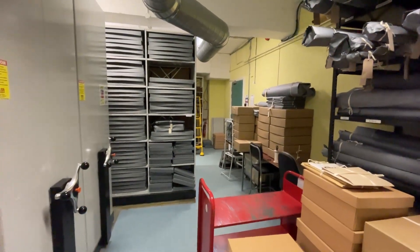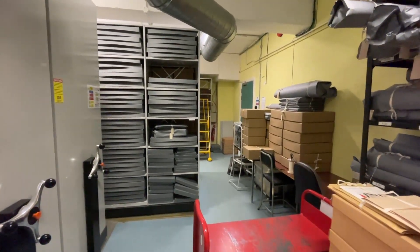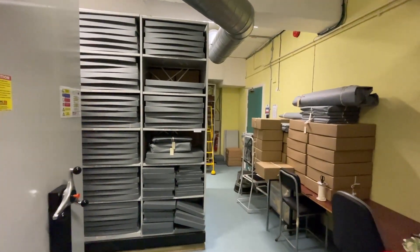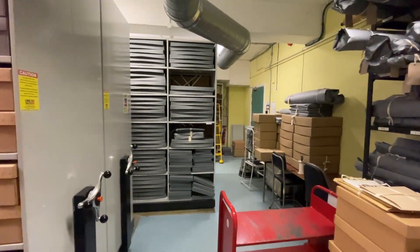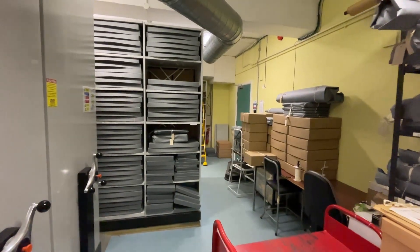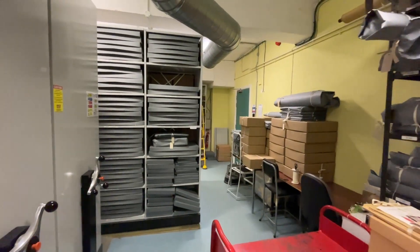Hi everyone and welcome to another Stoke-on-Trent City Archives is moving vlog. A couple of weeks ago we did a store tours update video for Store E, which is our original archive store up on the third floor of the City Central Library. In that video we walked around looking at all the changes in that space since our previous store tours video about nine and a half to ten months ago.